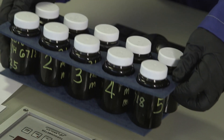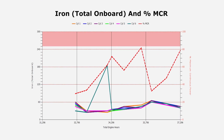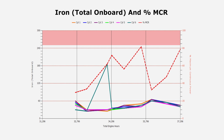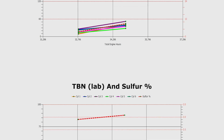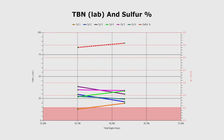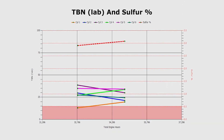The two key parameters that we analyze are the total iron content of the scraped down oil — this ensures that we don't have excessive iron and that the engine is in a low wear condition. We also measure the total base number of the oil, or TBN. This shows us that we've got an alkalinity reserve in the scraped down oil so that we're not in a position where cold corrosion is occurring.